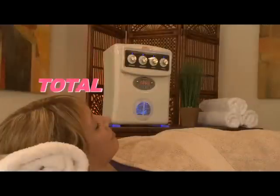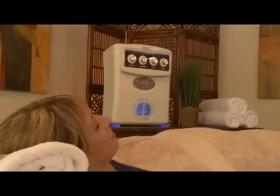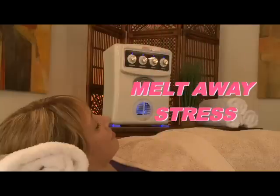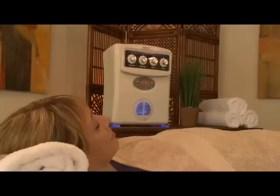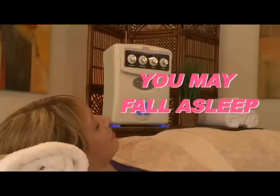One of the most immediate benefits you'll experience is simple relaxation. Within a few short minutes, the Formostar FAR Infrared Body Wrap treatment will melt away the stresses and tensions of everyday life. The soothing warmth of the far infrared heat provides an overall feeling of well-being, calming jangled nerves and knotted muscles. In fact, you'll feel so relaxed you may fall asleep.